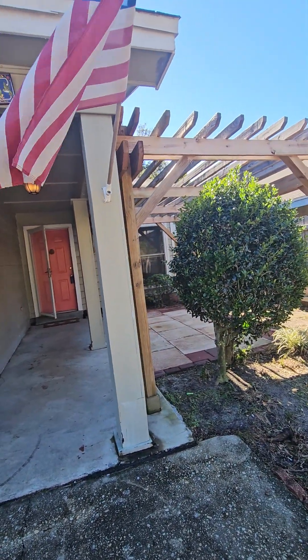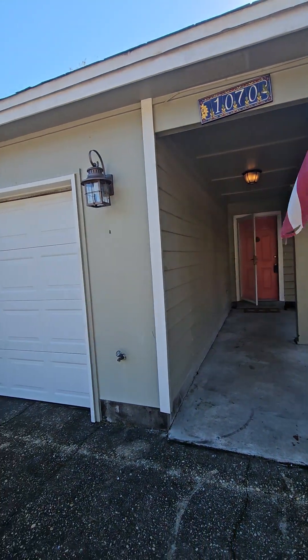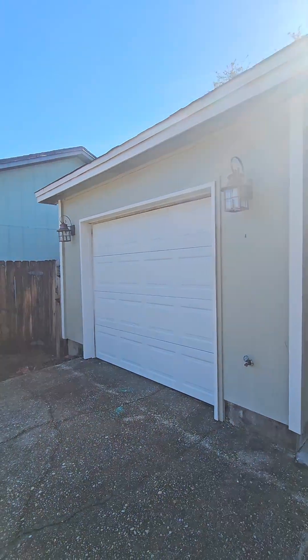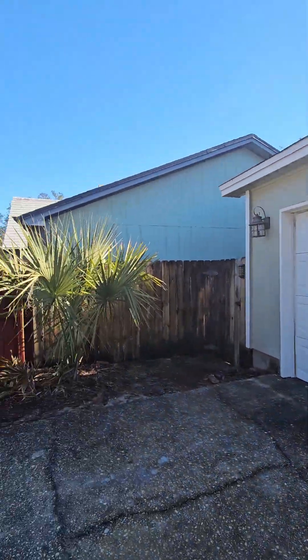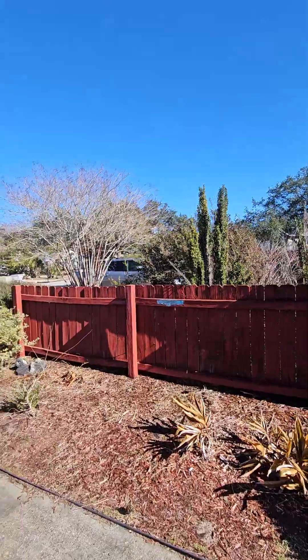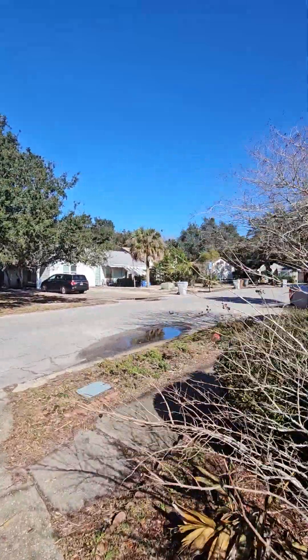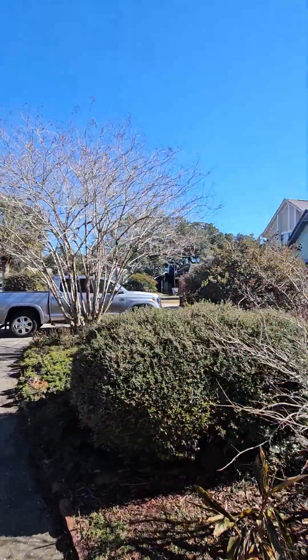Here we have 1070 Sanibel Lane in Gulf Breeze. Three bedroom, two full baths, built in 1984, 1152 square feet. It's a two-story house on a little cul-de-sac.